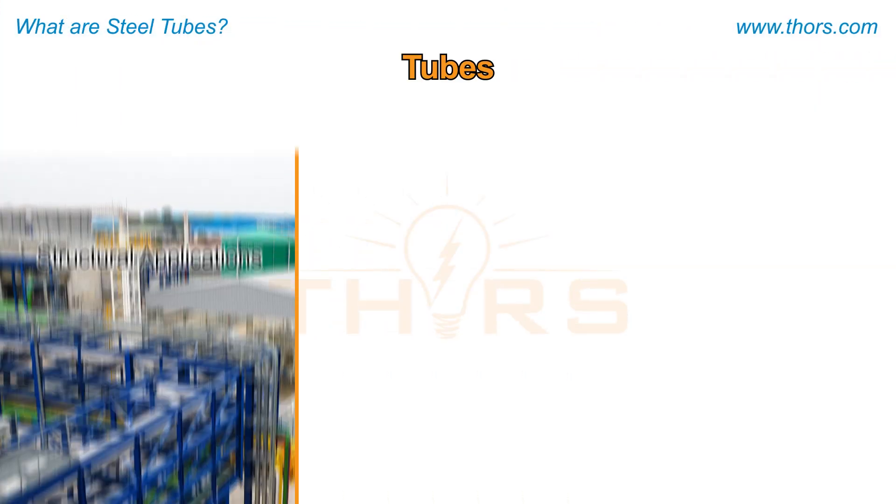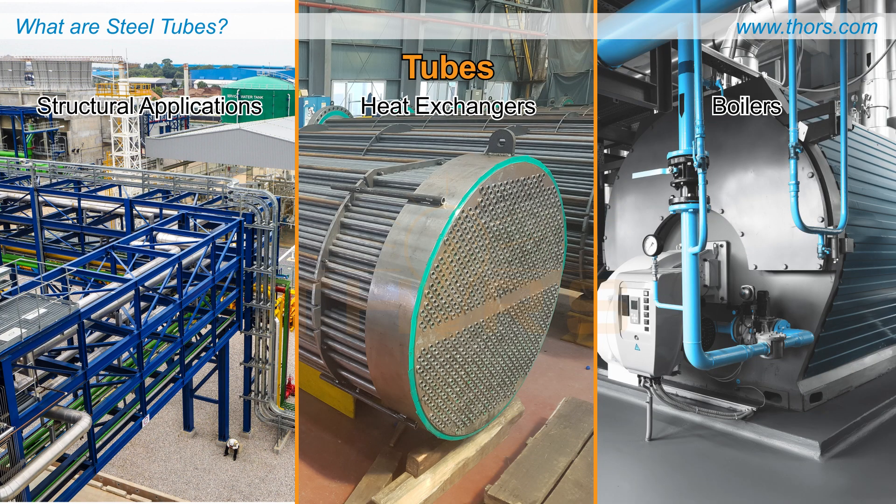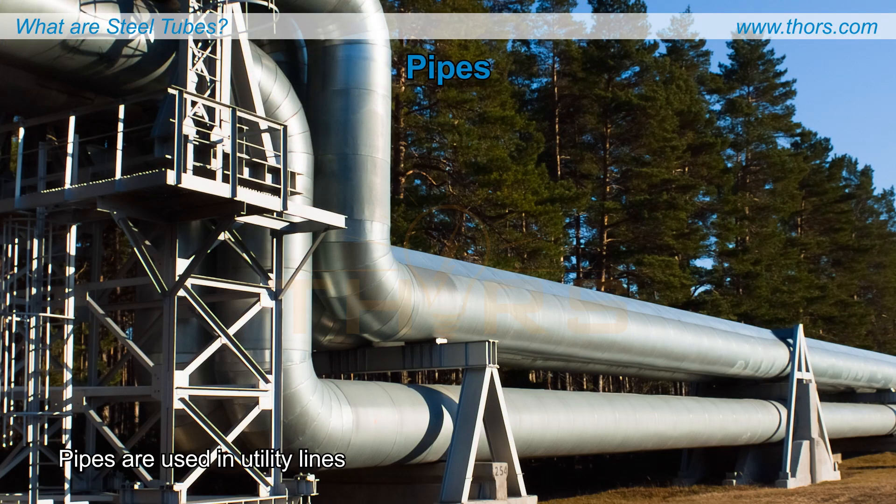Tubes are commonly used in structural applications, heat exchangers, and boilers. Pipes are used in utility lines for the transport of water, oil, and gas.